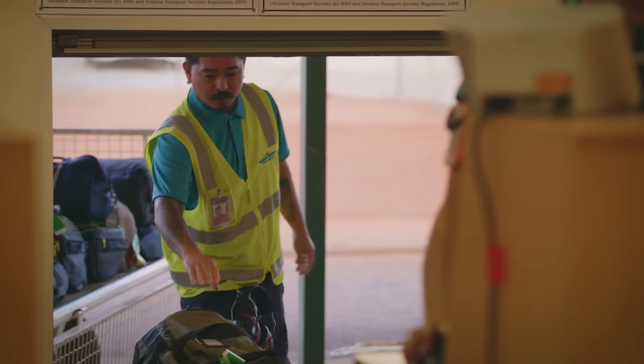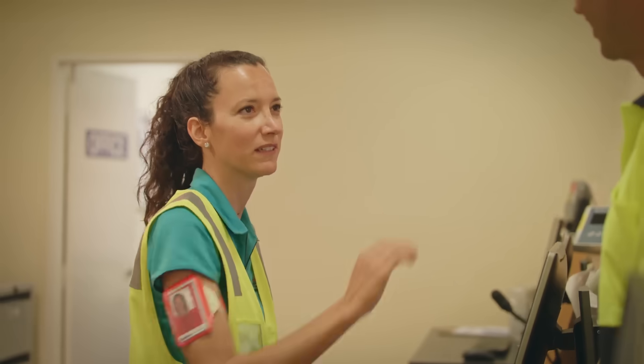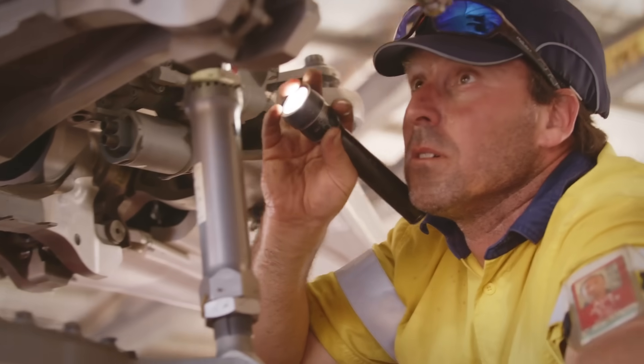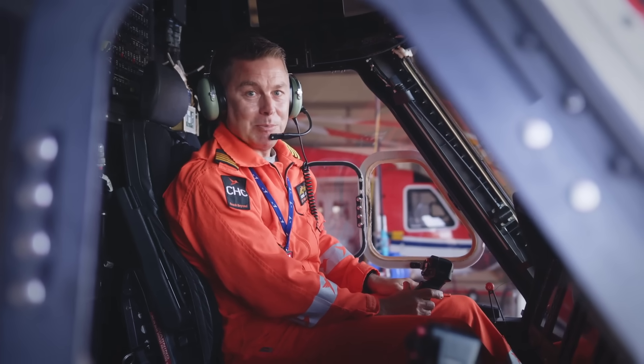Here is where your trip begins, right here in Broome. The Prelude is about 550 kilometres away, or two and a half hours by helicopter. And I'm one of the pilots that will make your flight as smooth as possible.